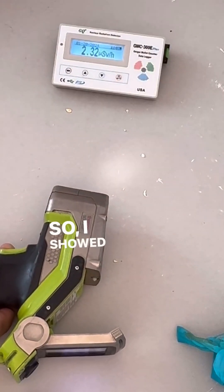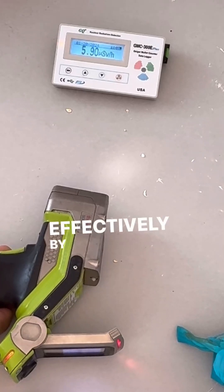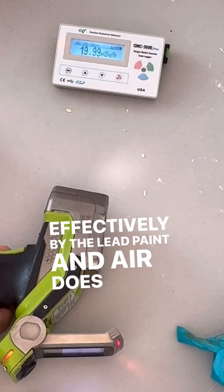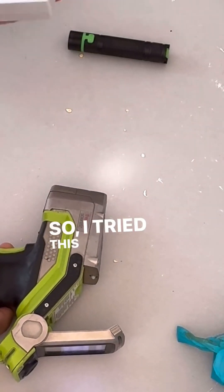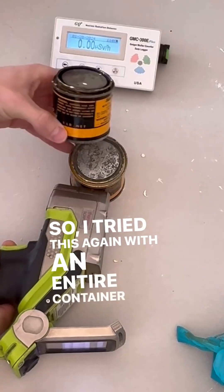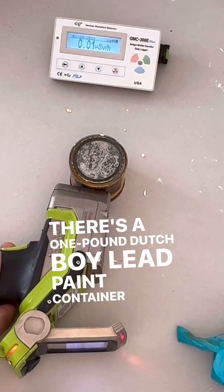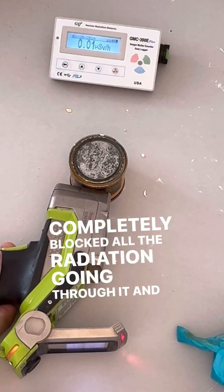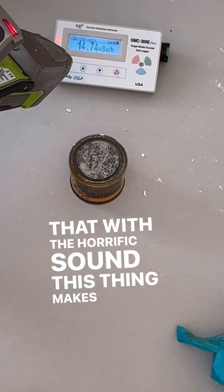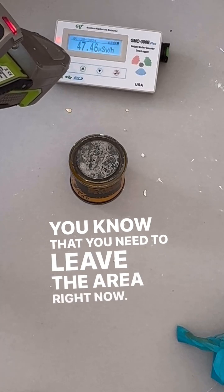So I showed here that X-rays can be blocked pretty effectively by the lead paint, and air does a terrible job of blocking X-rays as you can see. So I tried this again with an entire container of paint — this is a one-pound Dutch Boy lead paint container — and that completely blocked all the radiation going through it. Contrast that with the horrific sound this thing makes when it lets you know that you need to leave the area right now.